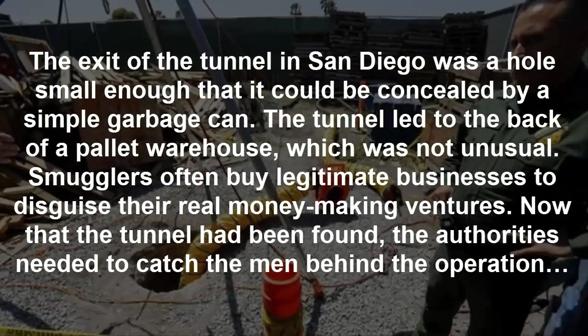The exit of the tunnel in San Diego was a hole small enough to be concealed by a simple garbage can. The tunnel led to the back of a pallet warehouse, which was not unusual — smugglers often buy legitimate businesses to disguise their real money-making ventures. Now that the tunnel had been found, authorities needed to catch the man behind the operation.